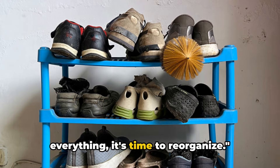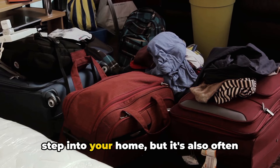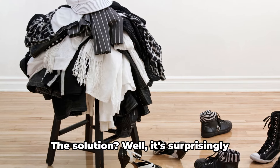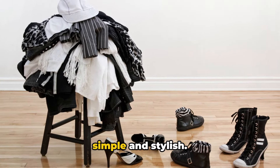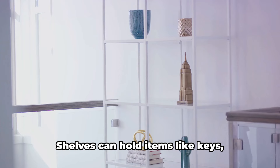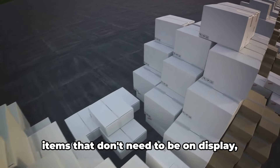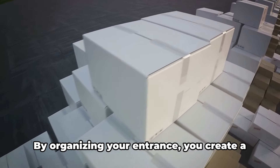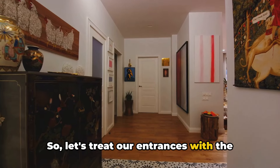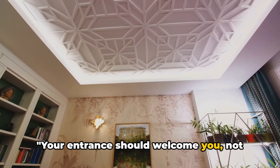If your entrance is a drop zone for everything, it's time to reorganize. The entrance is the first thing you see when you step into your home, but it's also often the most cluttered — shoes strewn about, coats draped over chairs, mail scattered on the side table. The solution is surprisingly simple and stylish: use hooks, shelves, and storage boxes. Hooks are perfect for hanging coats, hats, and scarves. Shelves can hold keys, wallets, and even decorative pieces to add some personality. Storage boxes are ideal for stashing away items that don't need to be on display. By organizing your entrance, you create a welcoming space that greets you with calmness instead of chaos. Let's treat our entrances not as a dump site but as the gateway to our peaceful abode. Your entrance should welcome you, not overwhelm you.